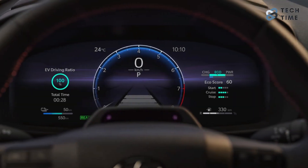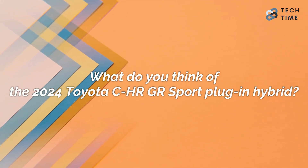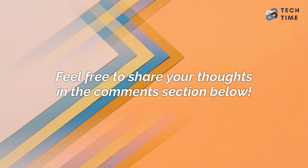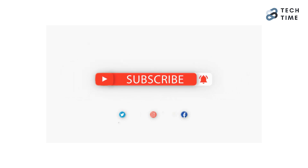Toyota has ensured that this car will stand out in the European market and appeal to potential customers. What do you think about the 2024 Toyota C-HR GR Sport Plug-In Hybrid? Feel free to share your thoughts in the comment section below. Make sure you leave a like and subscribe to our channel for more amazing updates on your favorite cars. Thanks for watching, and I'll see you in the next one.